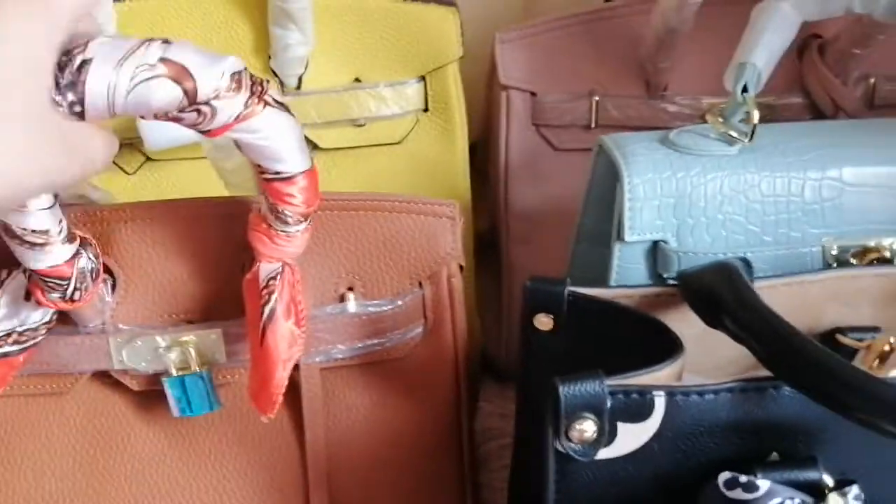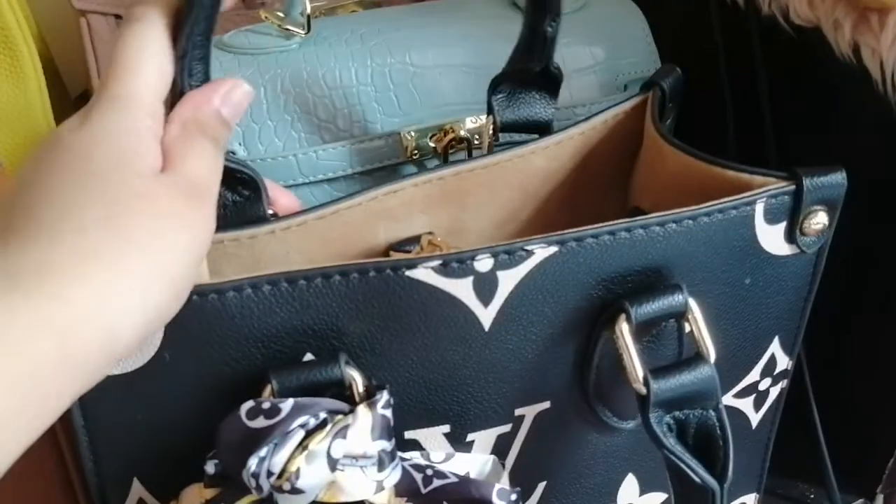Hey guys, welcome to my vlog today. I'll be showing you something about my mom's business — she sells on Facebook and Carousel. She sells a lot of bags; some are top grade, some are original.